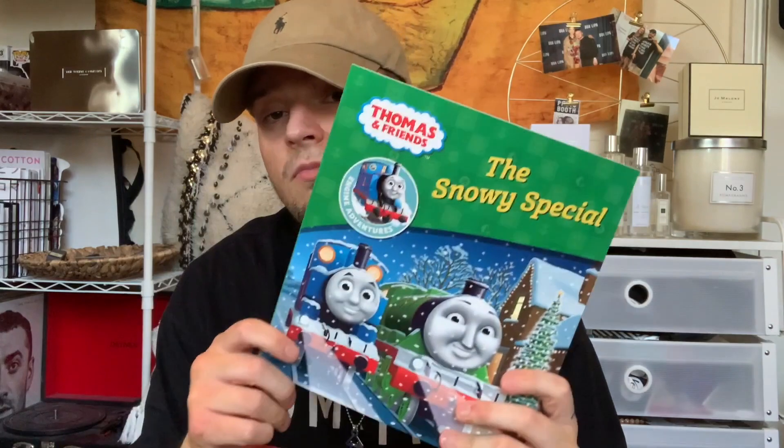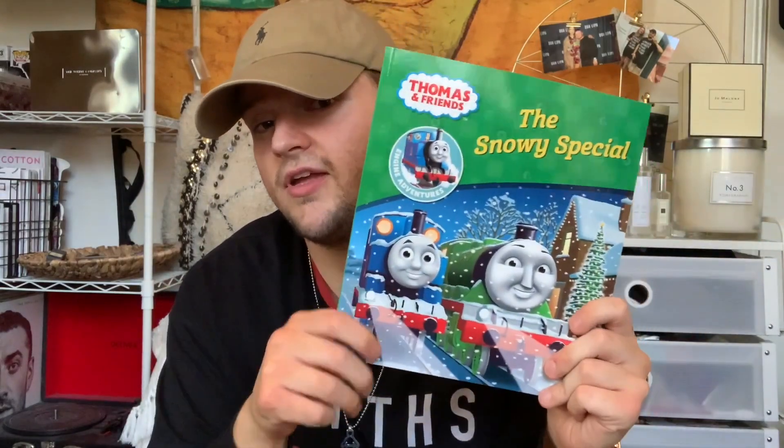Mum actually ordered the Thomas and Friends book not really to give anyone — it's sort of a memorable thing. My brother who passed away, Fraser, as a child he used to really really love Thomas the Tank Engine — I've been told because I was literally a baby when he passed away. So when mum saw it she had to order it in memory of him. The books are either £3, £5, or £2 each, or you can get six for £10.